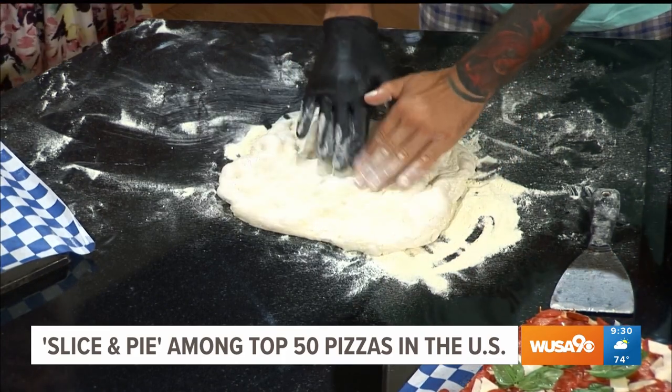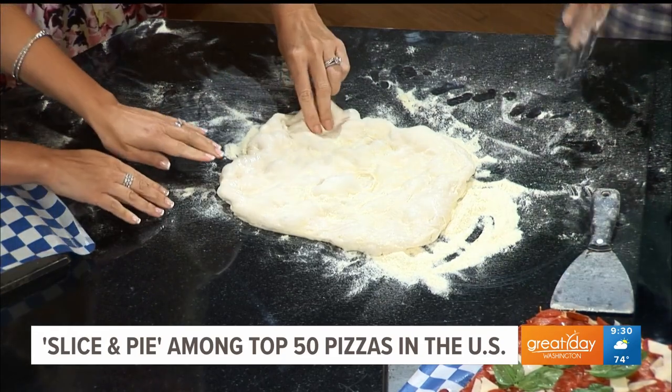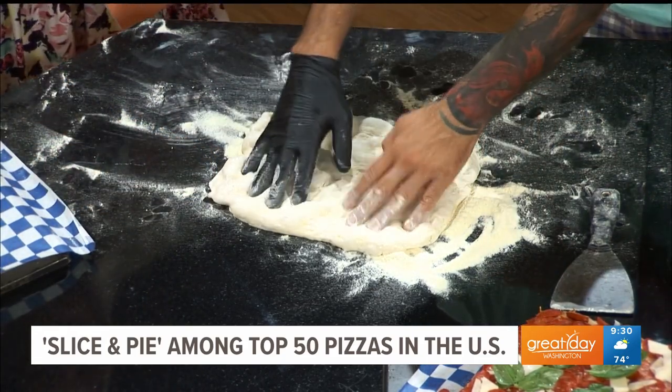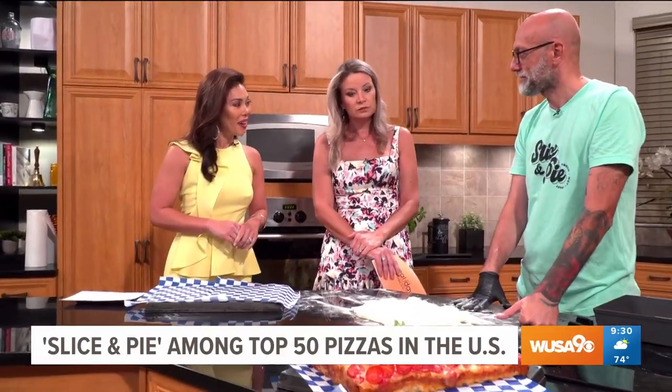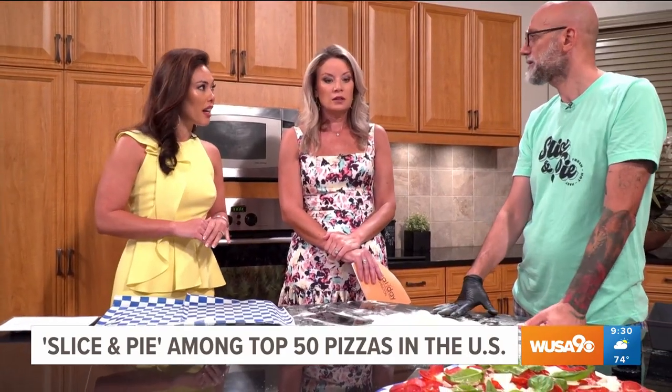I see the bubbles in it — that looks a little different than what I normally see. It's so soft. So it's the water you're saying? The amount of water that you put into the dough is important. Of course, flour and quality ingredients — that's obvious. Quality ingredients, absolutely.